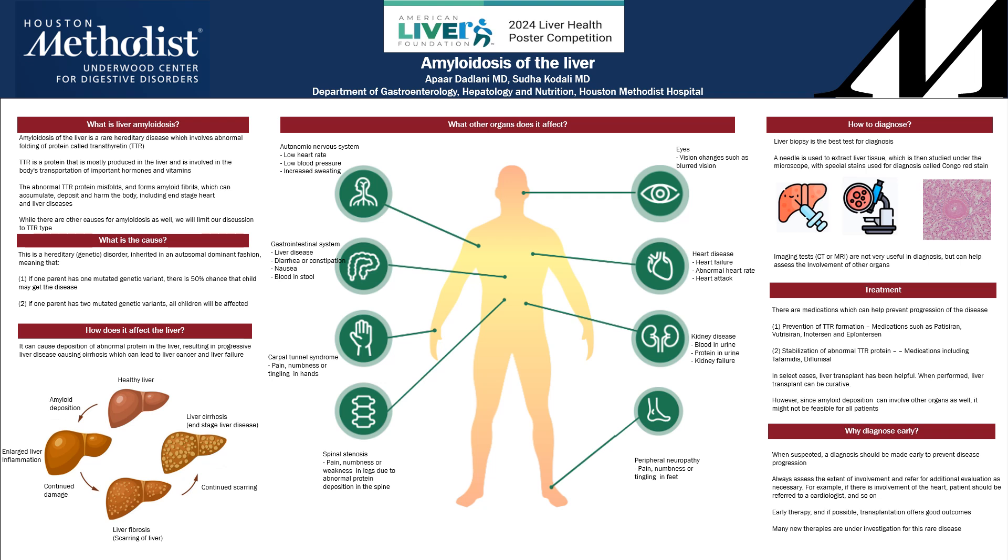There are medications that can help prevent the formation of this protein or stabilization of this abnormal protein. However, in select cases, liver transplantation has been shown to be helpful as well as curative. However, because this abnormality can affect a lot of other organs, liver transplantation may not be feasible for all patients.